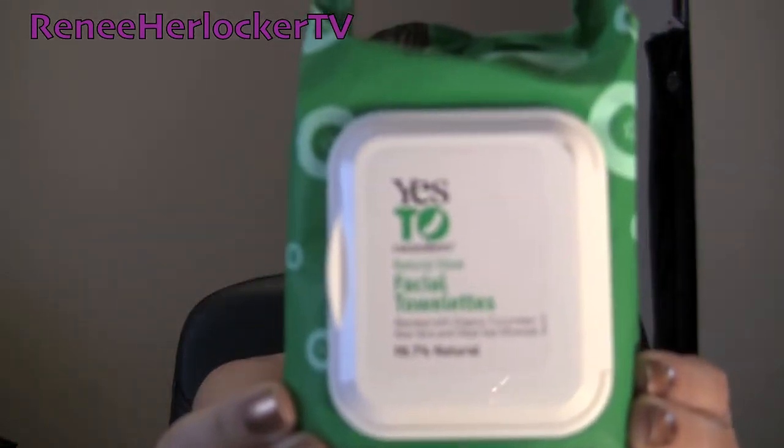The first product I want to talk about is a makeup wipe, and this is what I use to take off all my makeup before I go to bed — it's what I use before I cleanse my skin. These are the Yes to Cucumber makeup wipes. They are 98% natural, create a natural glow, and are blended with organic cucumber, aloe vera, and dead sea minerals. I just wipe all my makeup off — it even takes off mascara and eyeliner — and then I go into my cleanse.